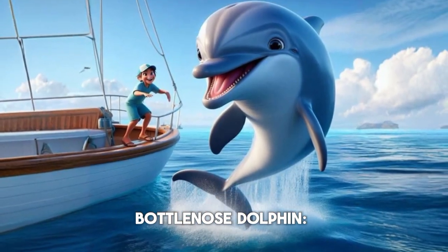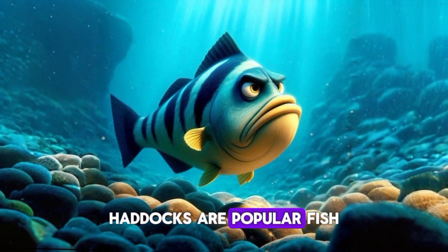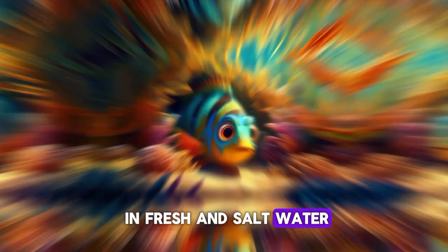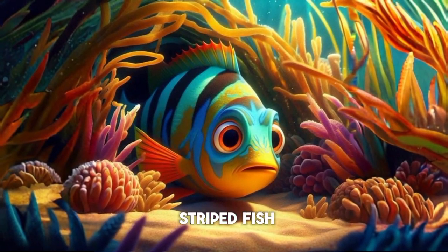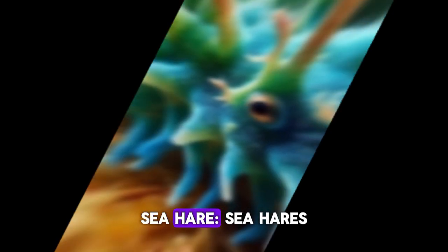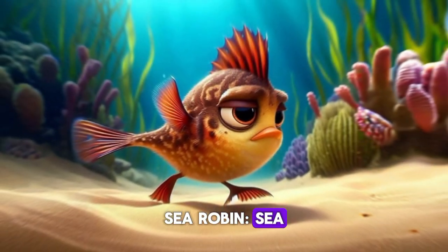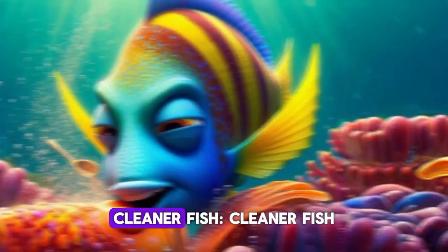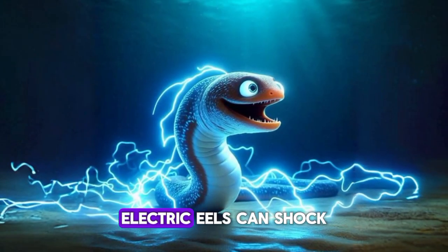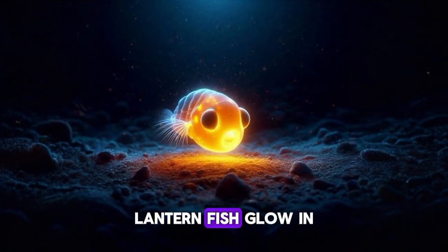Bottlenose dolphin. Bottlenose dolphins are friendly. Haddock. Haddocks are popular fish for food. Tilapia. Tilapias live in fresh and salt water. Perch. Perches are striped fish. Sea dragon. Sea dragons look like floating plants. Sea hare. Sea hares are soft and slug-like. Sea robin. Sea robins walk on fins. Cleaner fish. Cleaner fish clean other fish. Electric eel. Electric eels can shock. Lanternfish. Lanternfish glow in the dark.